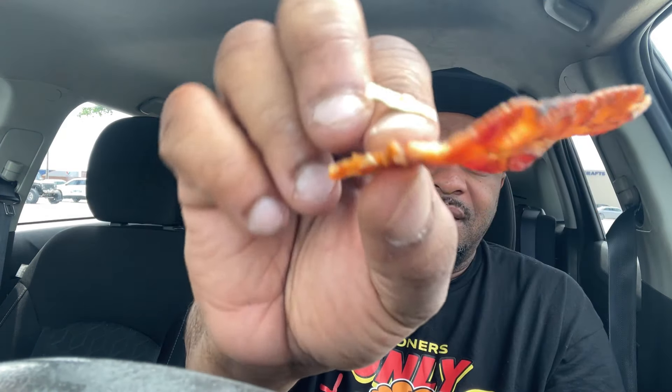Let's see what that bacon looking like. The bacon tastes like real bacon. I can't believe how small this shit is. You see that sauce right there. All right, here we go.